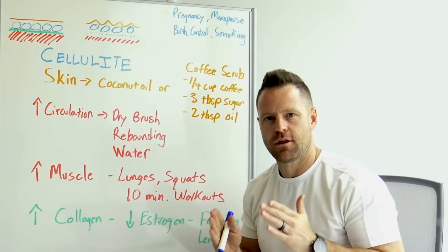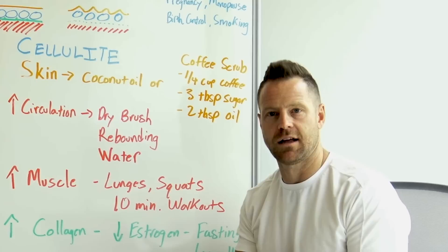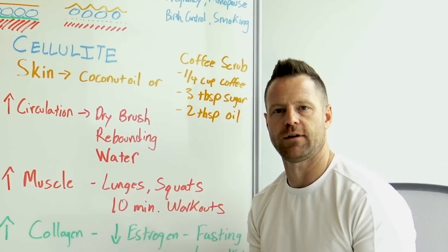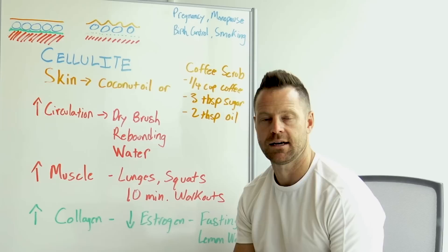Cellulite really only happens on the buttocks, thighs, or around the hips, and it is much more common in women because they carry more fat in those areas due to pregnancy, menopause, or birth control. Smoking can make it worse. After the childbearing years, hormones can actually work against you — and estrogen is key to understanding this.